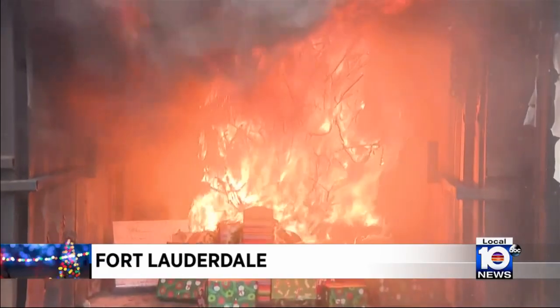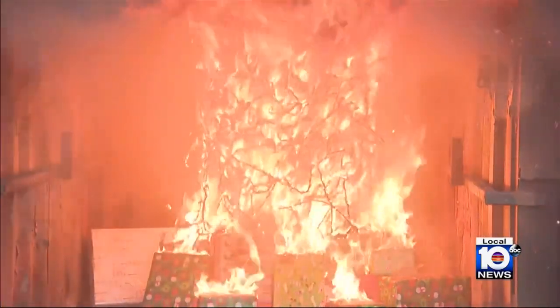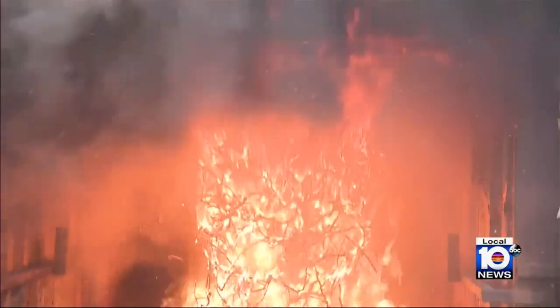Crews used a natural Christmas tree to illustrate the burning behavior of a typical Christmas tree fire. They also monitored the fire growth rate and its burning behavior.